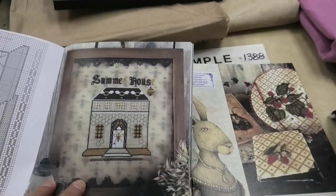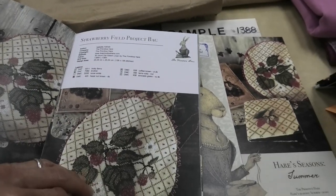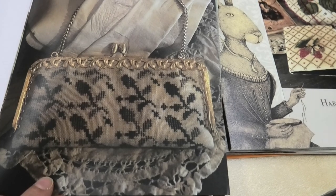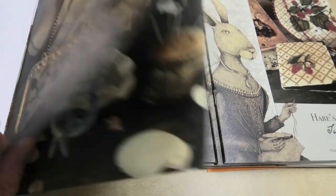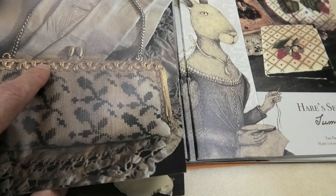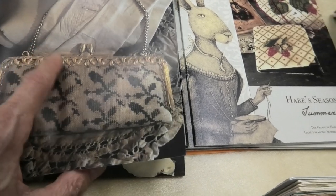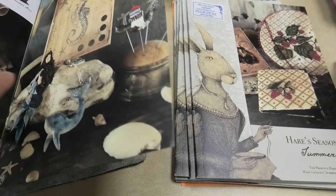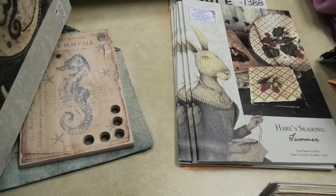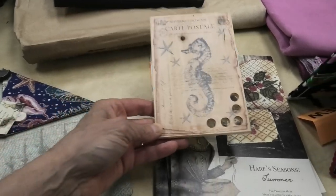There's another project called Summerhouse in the book, plus all the strawberry projects. And this purse — I think it's so pretty. A complete kit is available on the Primitive Hare website. She also always includes interesting accessories, like these thread keeps.